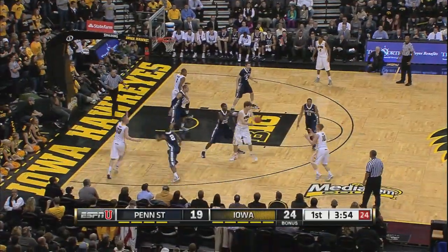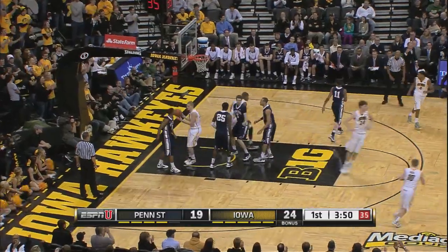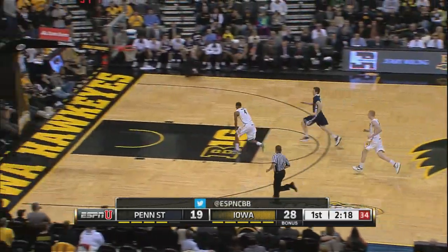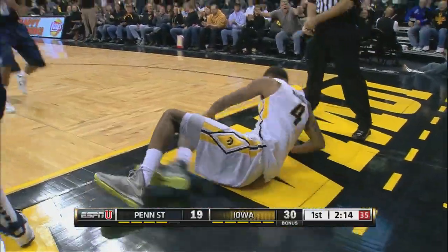Excellent job in the truck, guys — above and beyond the call of duty. Woodbury gets the easy look and scores it. Penn State getting sloppy with the basketball, and Devin Marble finishes it.